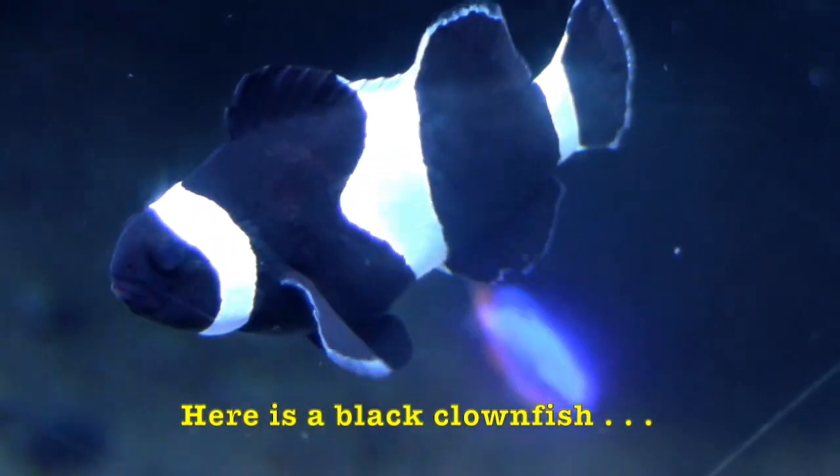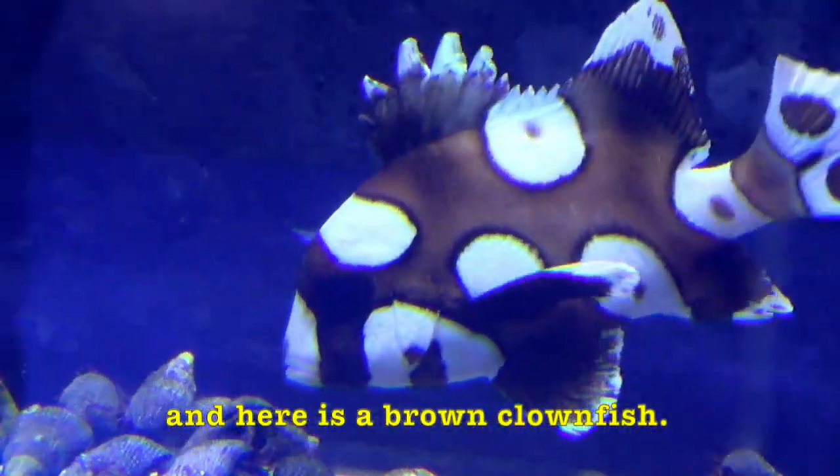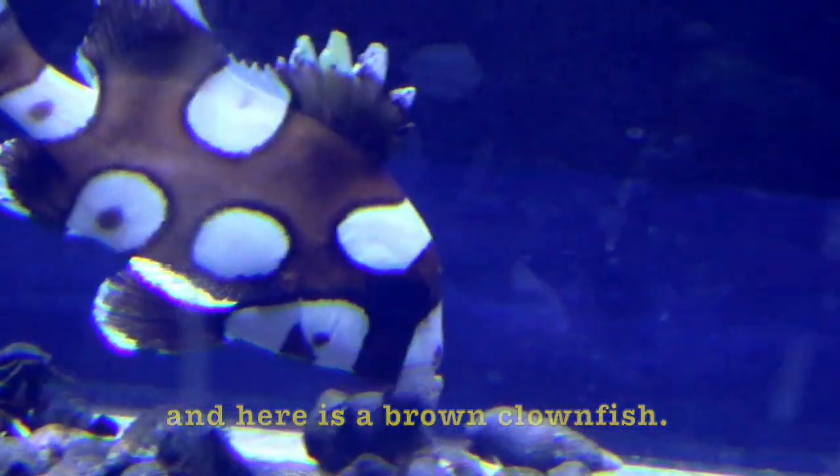Here is a black clownfish, and here is a brown clownfish.